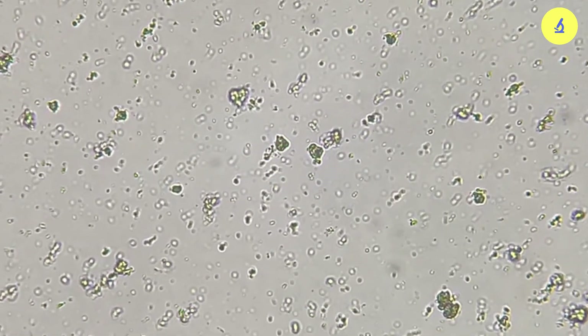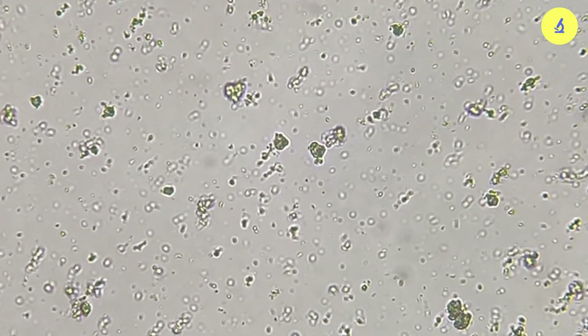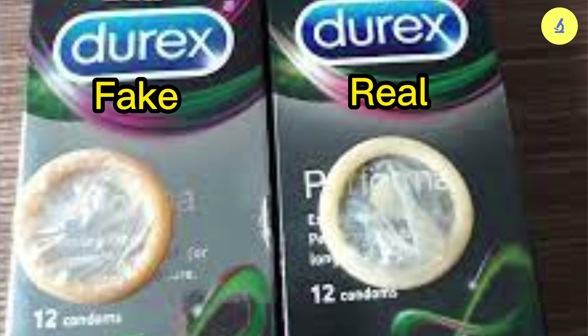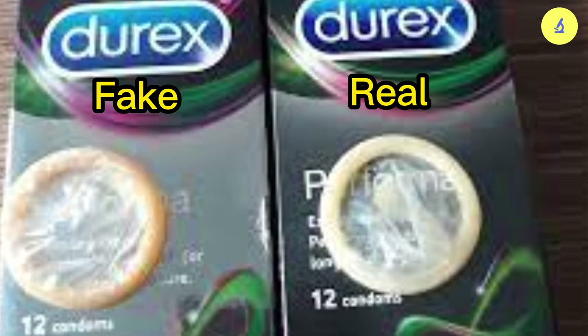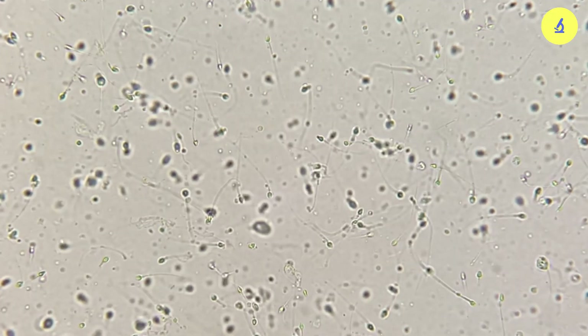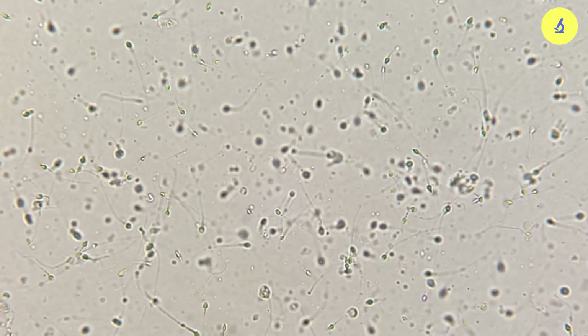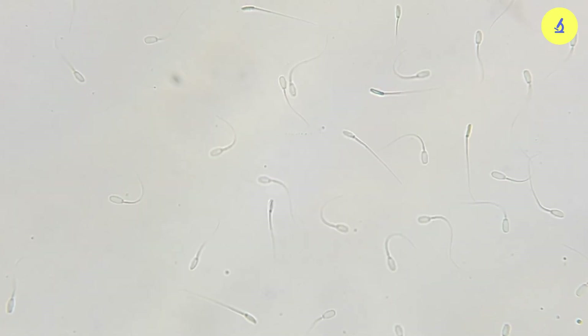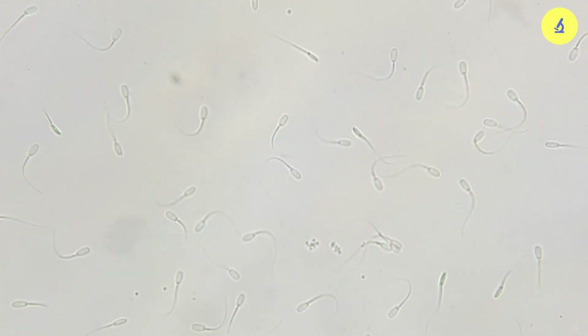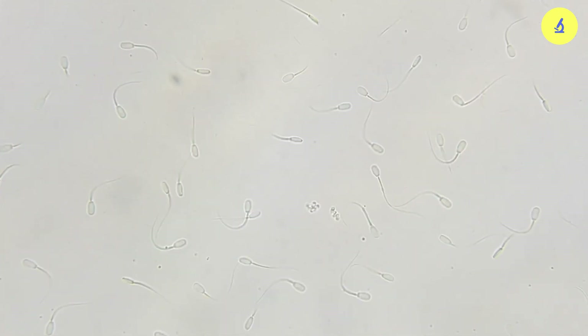Genuine condoms will have bright and sharp packaging with a product seal. The bottom or side of the box will clearly show the expiration date and batch number, and there will be a circulation number issued by the Ministry of Health. After opening the packaging, genuine condoms are usually white and clear, whereas fake condoms will have a yellowish color like tea. I hope this video has helped you have a correct understanding of condoms to protect your own health and your loved ones.